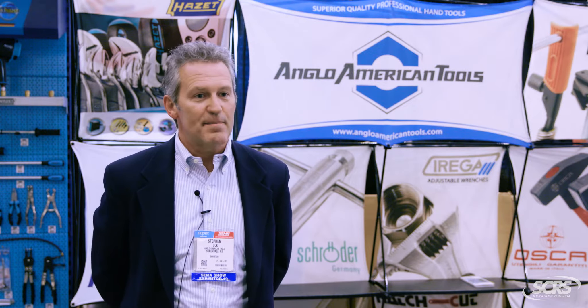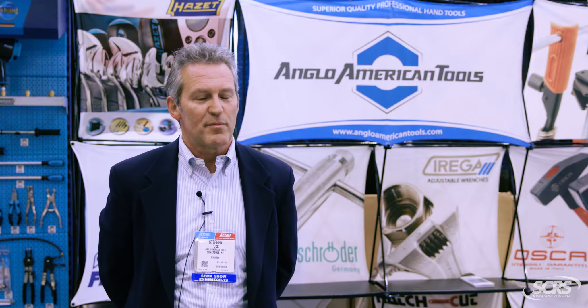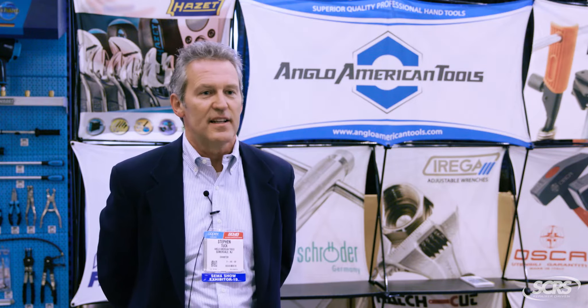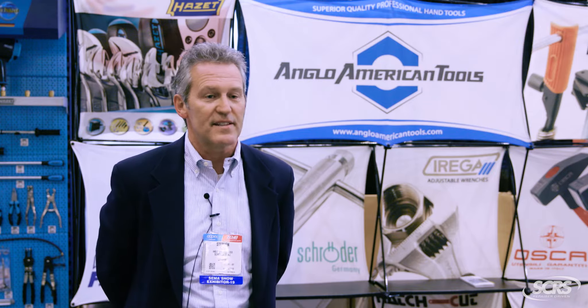Currently we've been at Apex for 25 years and now we've been at SEMA for about five years. We have a broad selection of hand tools for the automotive mechanic, technician, and all kinds of different applications including body repair, collision repair, things like that.